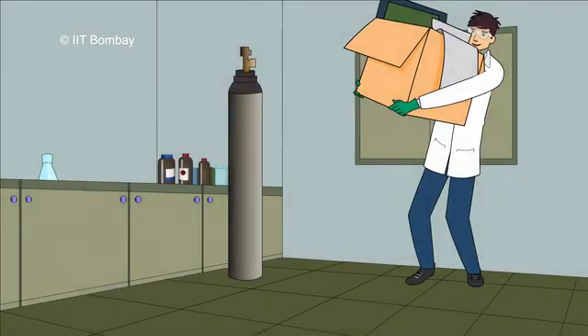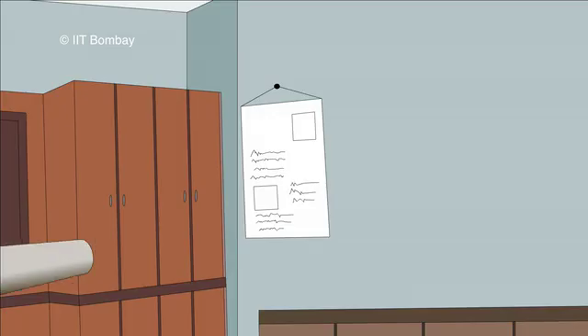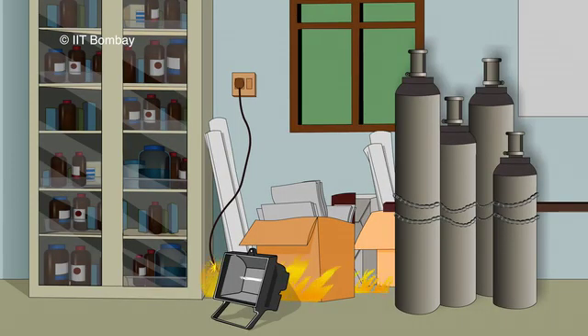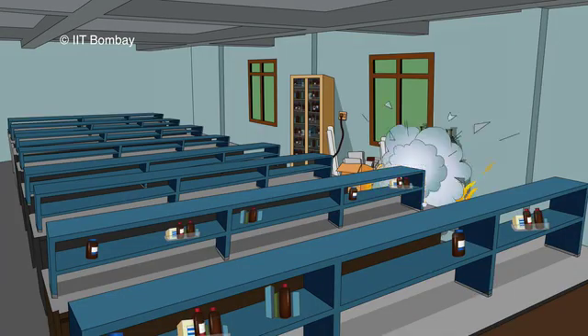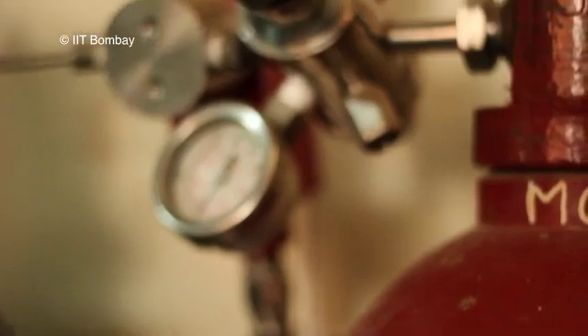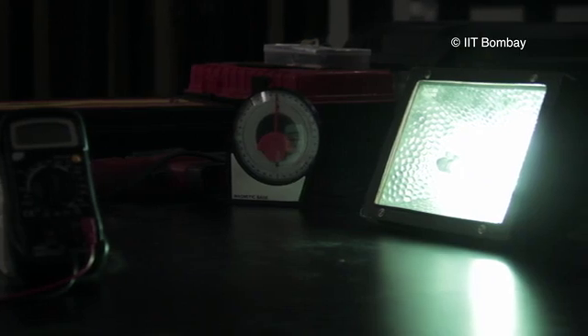Let us now see some of the hazards related to gas cylinders. Gas cylinders can turn into a lethal projectile if the cylinder falls and the valve breaks. Gas cylinders can explode if exposed to a fire or a heat source. A flammable gas leaking from a cylinder forms a flammable vapor-air mixture, which can be ignited by electric arcing, open flames, hot surfaces, or static discharge.